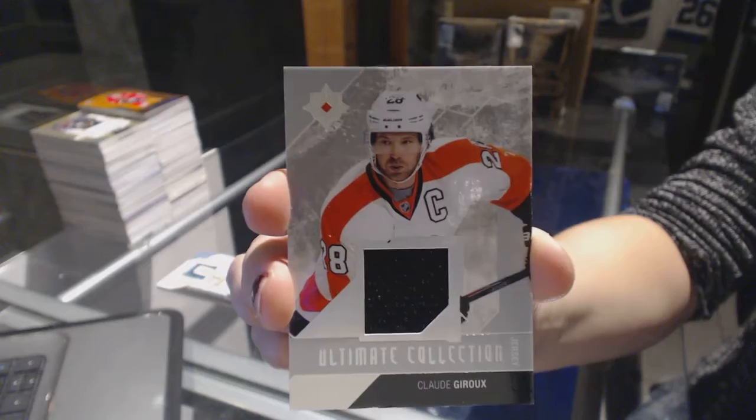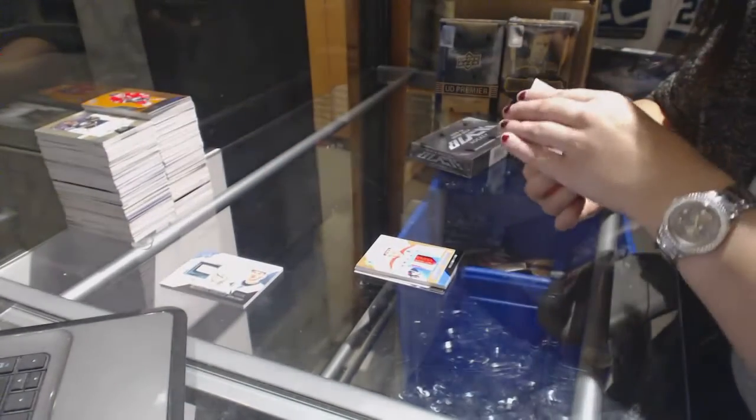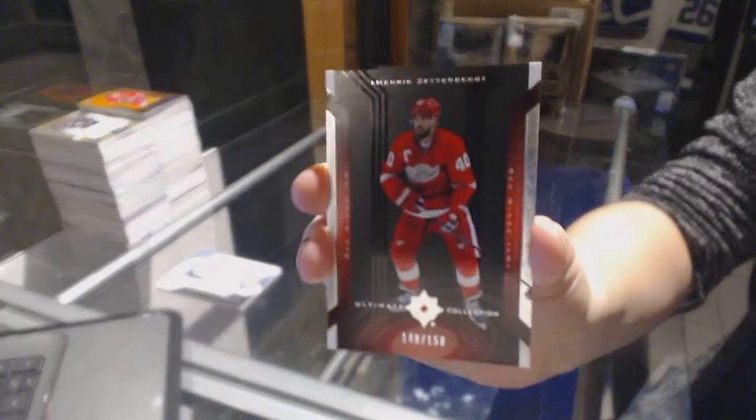Break made. And number 250 Retro of Henrik Zetterberg for the Red Wings.